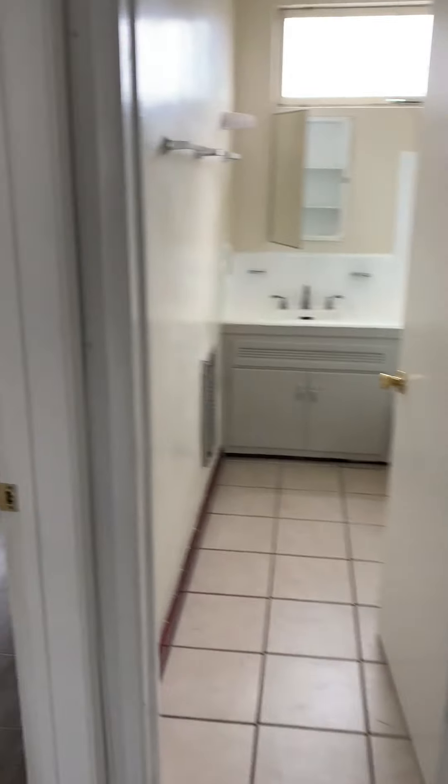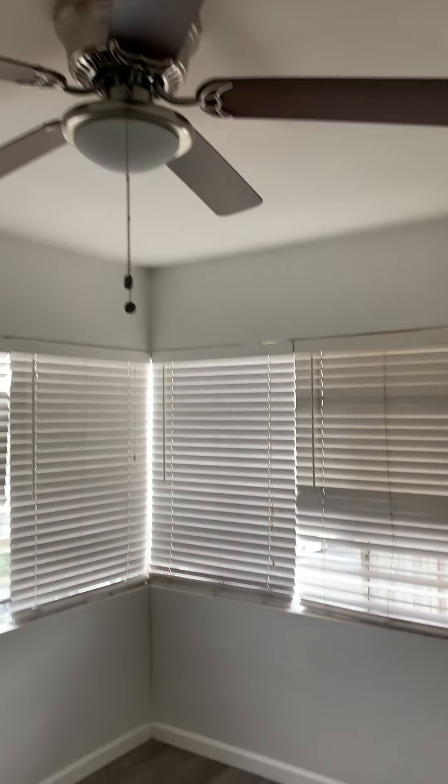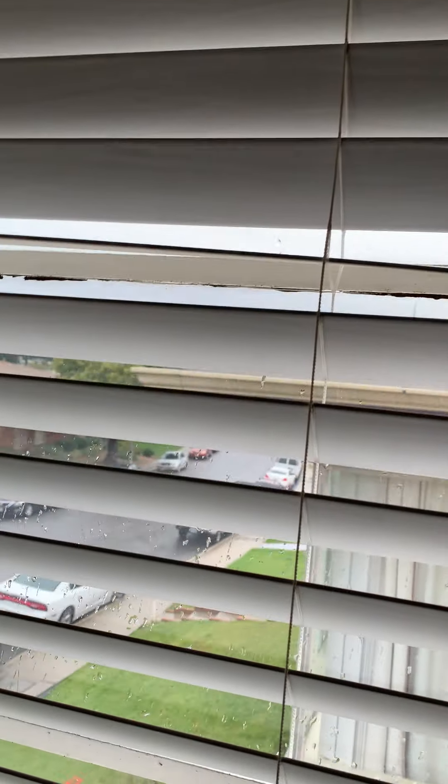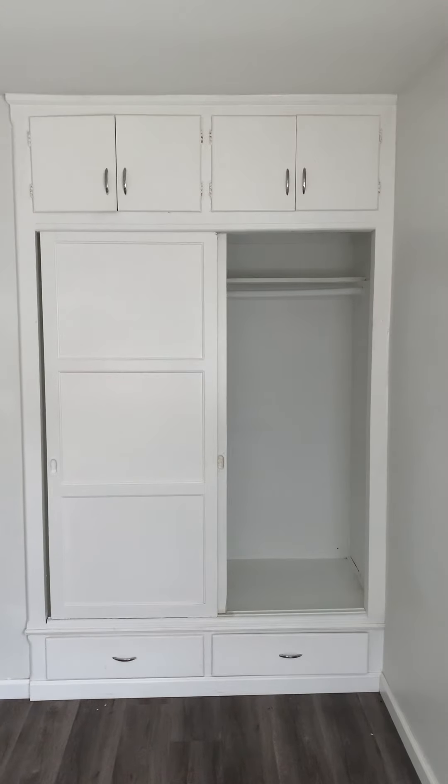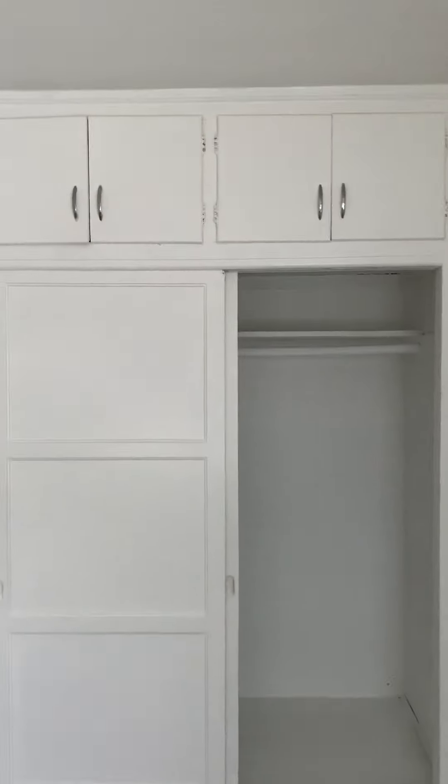Nice size second bedroom, similar size. Ceiling fan, great light. Also has a wonderful view. Similar closet with floors below and cabinets above.